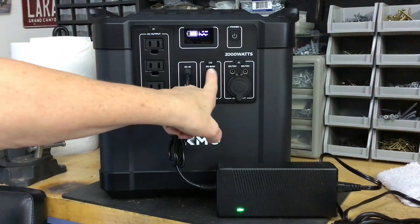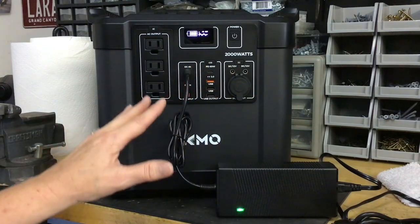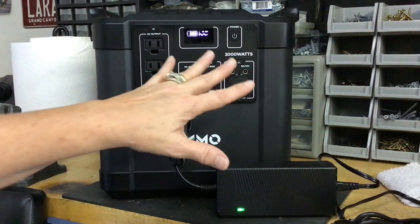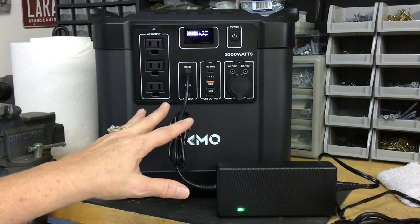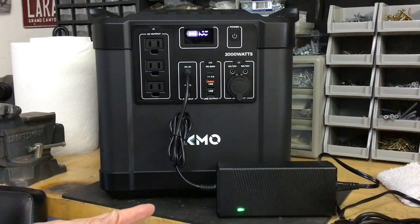It has DC ports and USB ports for phones and other devices — it's pretty simple overall. When storing, they tell you not to store it with the battery drained; charge it to 100%. They recommend keeping it plugged in, or if you don't want to do that, pull it out every one to two months and charge it. It says do not leave it around any metals because that'll drain the battery. It should not be in direct sunlight, not in the heat, and not in the rain. When using solar panels, try to keep this unit in the shade — in Arizona anything left in the sun will overheat.